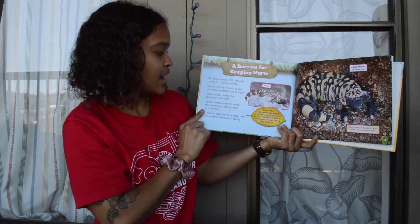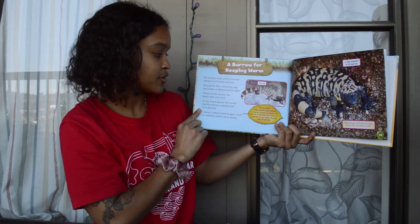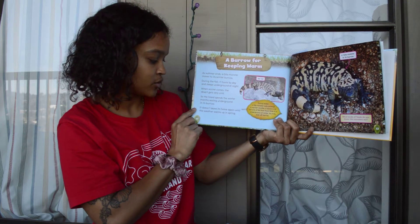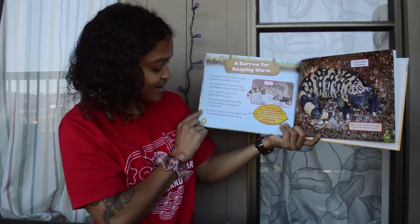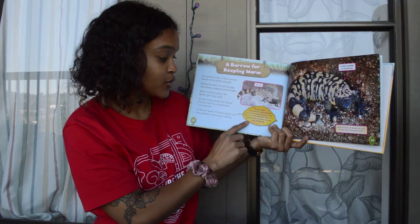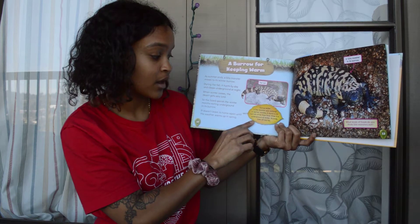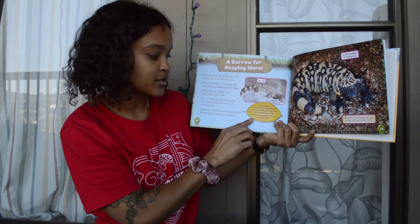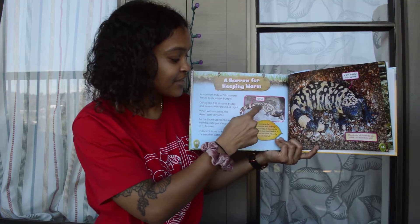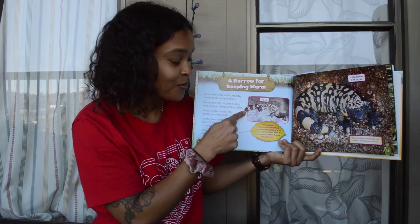A burrow for keeping warm: as summer ends, a Gila monster moves to its winter burrow. During the fall it hunts by day and sleeps underground at night. When winter comes the desert gets very cold, so the lizard spends the winter months resting underground in its burrow. It doesn't leave its home again until the weather warms up in spring. There's its fat tail. So during winter a Gila monster eats nothing. In warmer months it stores lots of fat from food in its tail, and while it's underground all winter its body lives off of that fat.